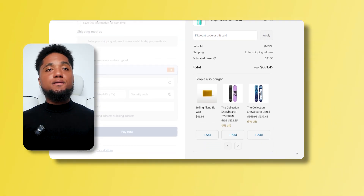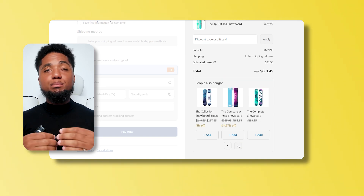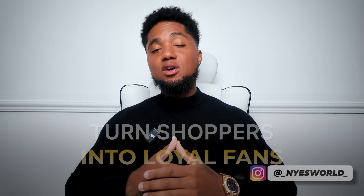No manual steps, no confusion. Free gifts create urgency, increase cart value, and boost checkout completion rates. This is one of the simplest ways to turn shoppers into loyal fans, which is absolutely essential for your business.